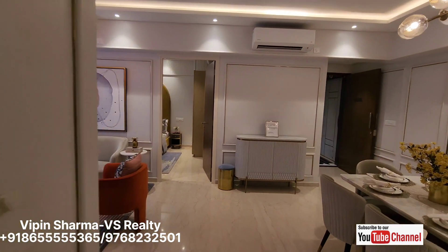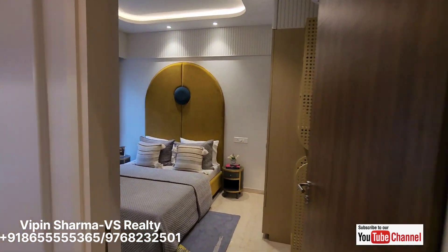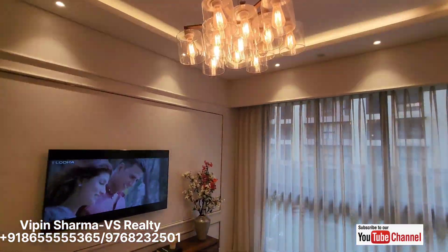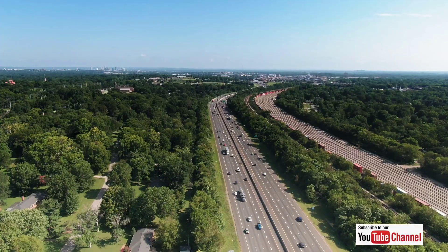If you are interested in this property, you can call me at the number mentioned below. If you liked the video, please subscribe, like, and share. Your host Mr. Sharma — thank you.